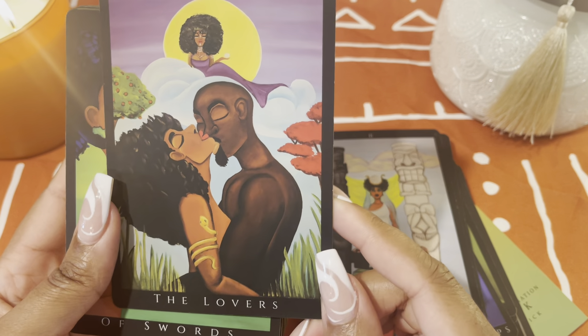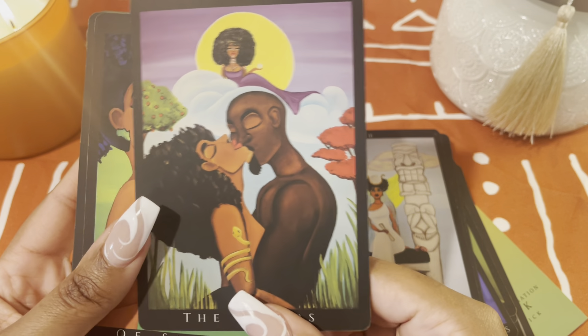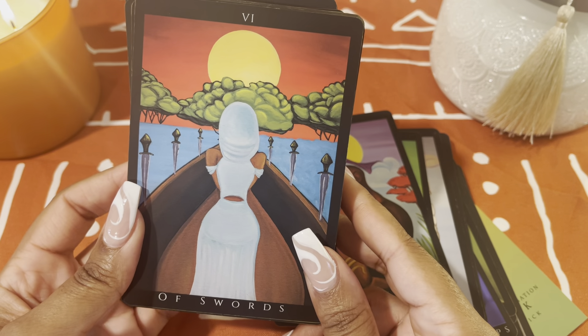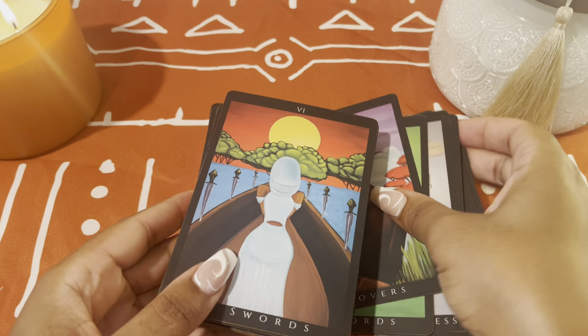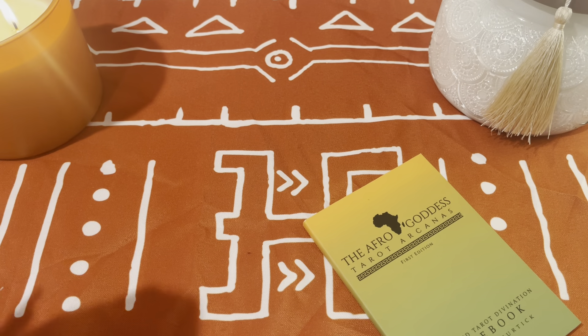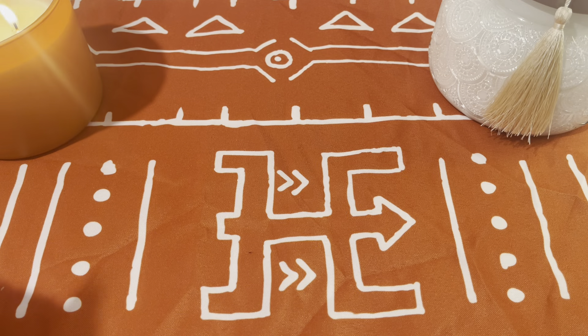This is a go-to deck for me when I want to feel connected to who I am, my ancestors, and just who I am personally — I can see myself in these cards. I really like working with it. That is the Afro Goddess Tarot Arcanas, and like I said I think they are reprinting it this year mass market so check Amazon.